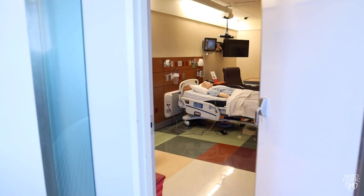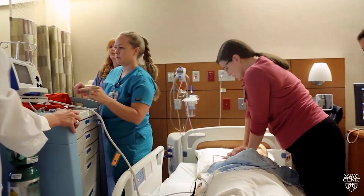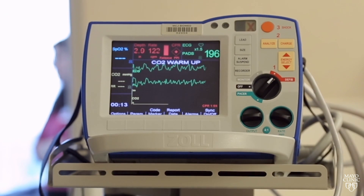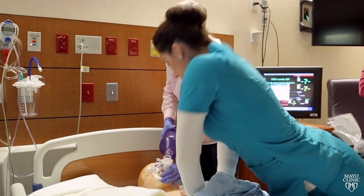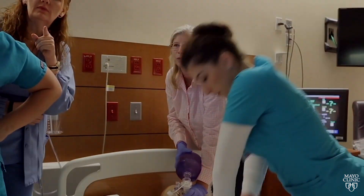This inpatient room is used for inpatient scenarios that range from postoperative recovery complications to chemotherapy drug reactions. Procedures can be practiced here just as easily as communication training. This is a versatile room that serves many specialties.